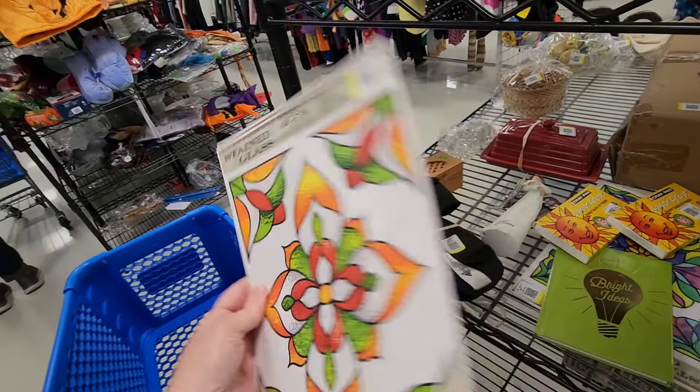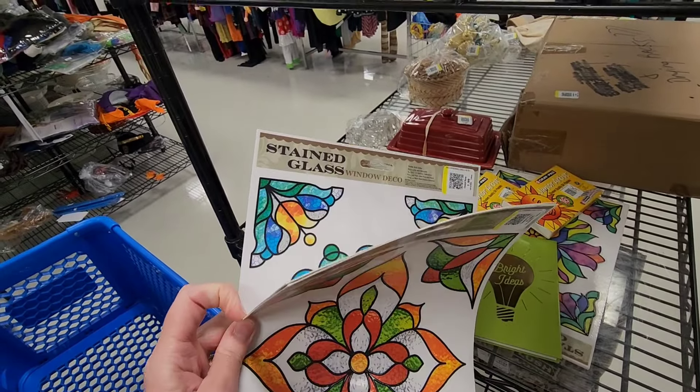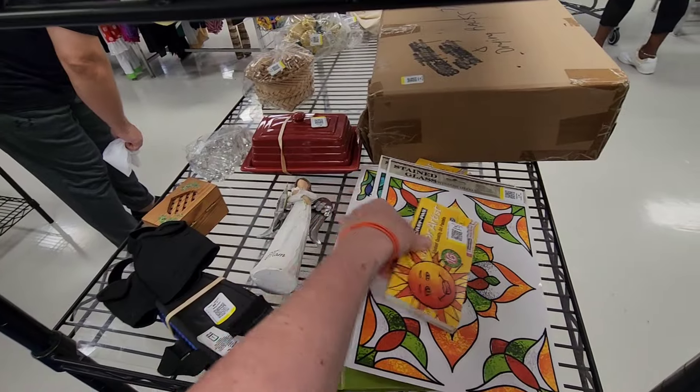But we don't know twelve people. We know like four people. These are pretty — these little stained glass window things. Those are pretty.